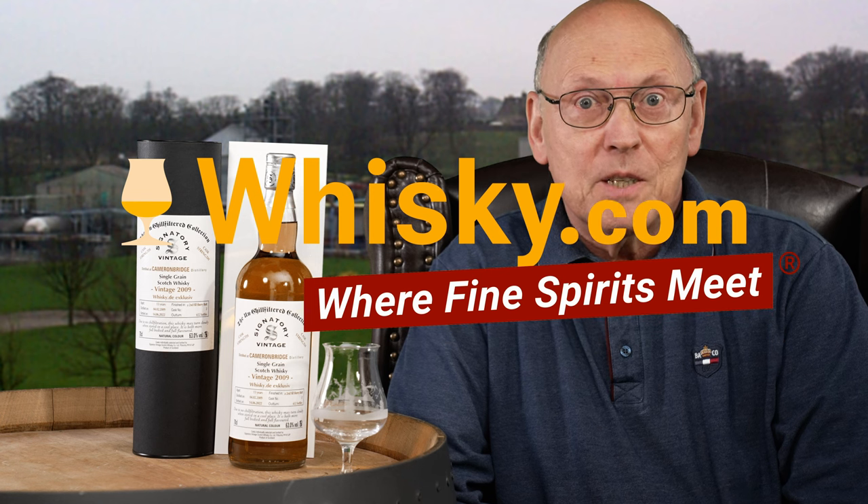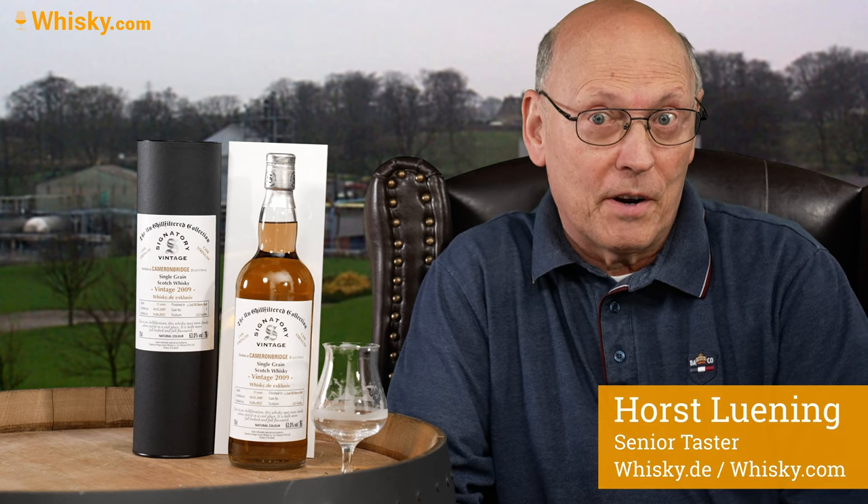Welcome to Whisky.com where fine spirits meet. My name is Lüning, Horst Lüning. I'm the senior taster of Whisky.com and today we have an exclusive bottle for our company.